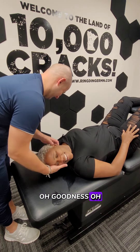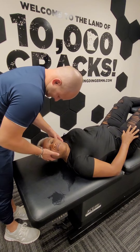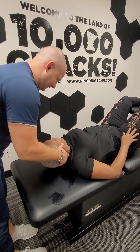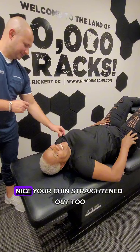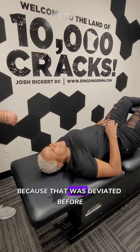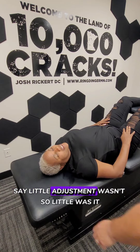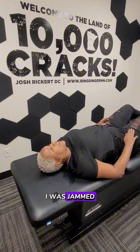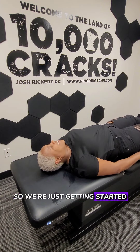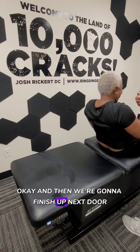Oh goodness. Just kind of let your head relax, just drop. Oh. Your chin straightened out too, because I was deviated before — and just with that one little adjustment. It wasn't so little, was it? No, that was like oh my goodness. I was jammed. So we're just getting started. We're going to help you up and finish up next door.